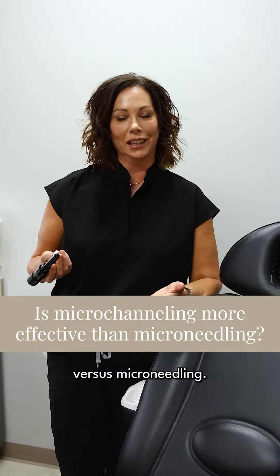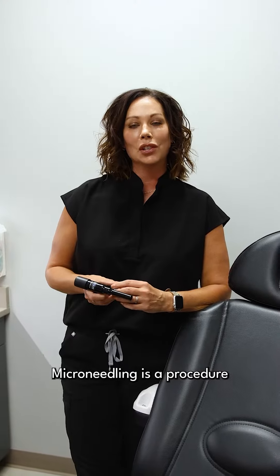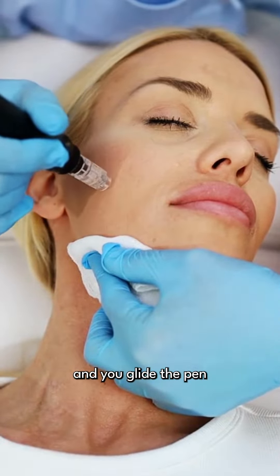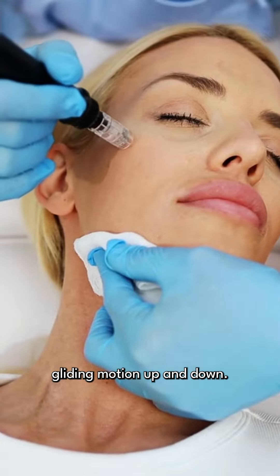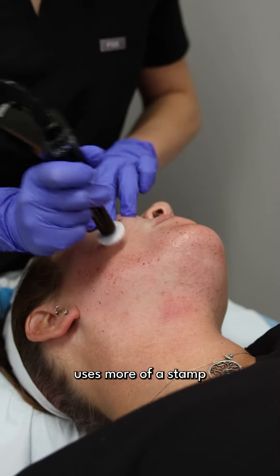Microchanneling versus microneedling — have you thought about the difference? Microneedling is a procedure that uses tiny needles on the end of a pen, and you glide the pen along the face in a gliding motion up and down, whereas microchanneling uses more of a stamp on the end of our Procell pen.